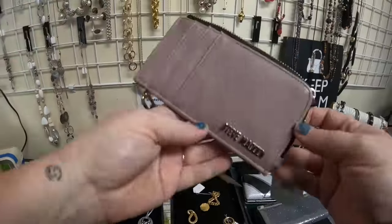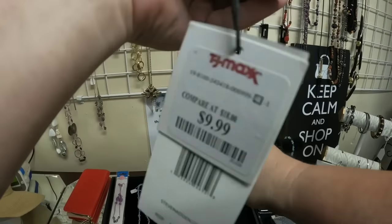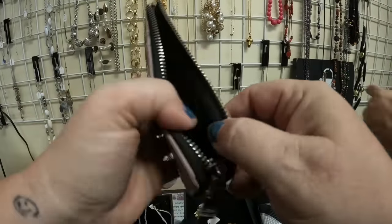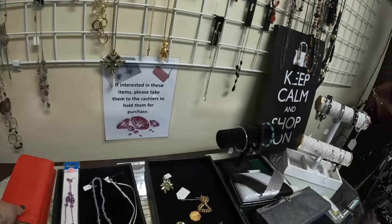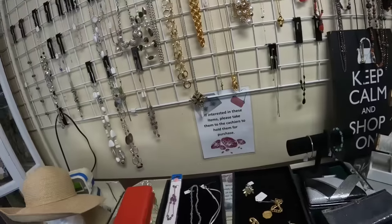Not much is catching my eye. Now this is a Steve Madden - looks like it was $10 at TJ Maxx with a retail of $28, priced at $5 here. I was debating because you could leave the $28 price tag on it and maybe get $20. I decided to put it back, but I think that might have been an okay pickup.